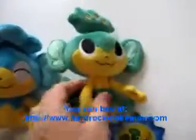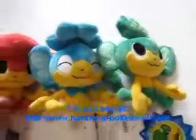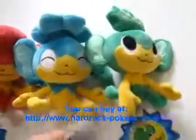I do have these available on my website. If you're interested, check it out — the address is on the bottom of the screen. I've got about 4,000 other Pokemon items from Japan.